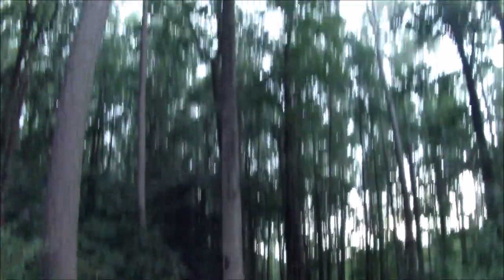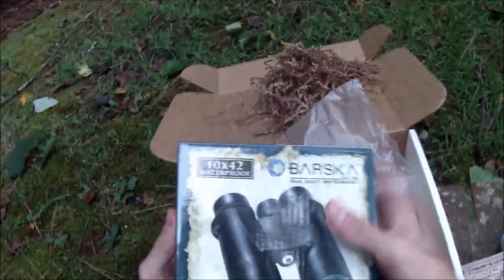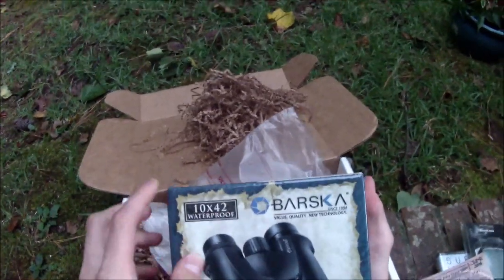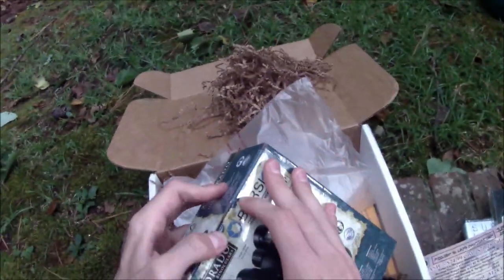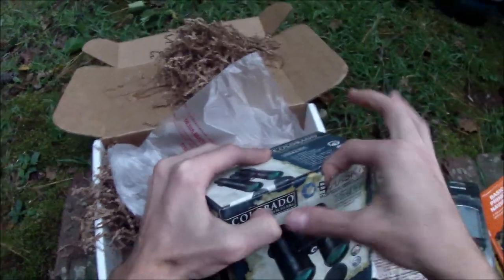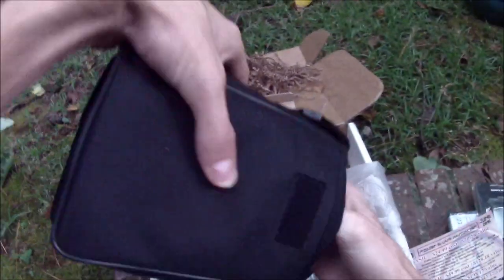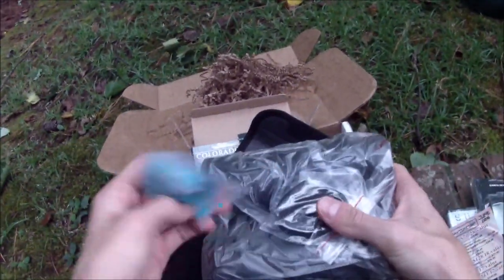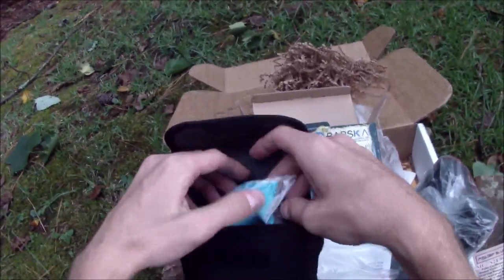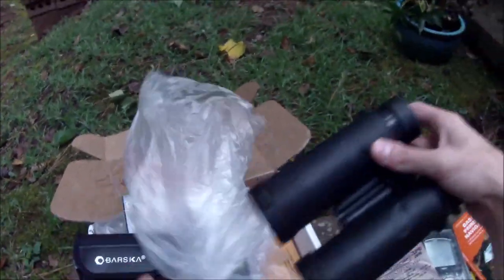The next level adds $70 binoculars for an additional $50 — these are 10x42 fully waterproof binoculars. These are Colorado binoculars by this company here. At a $70 value, I hope these are very very nice binoculars. We're saving the best for last but we can wait a few extra minutes. They come in their own pouch, which is very neat, and inside the pouch are the binoculars themselves. They come with a cleaning cloth and a lanyard. There are enough lanyards and paracords in here that you could wear literally everything in your land navigation box.